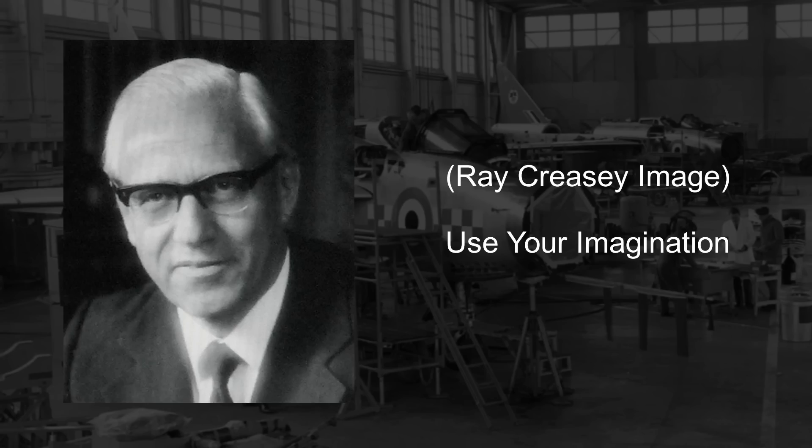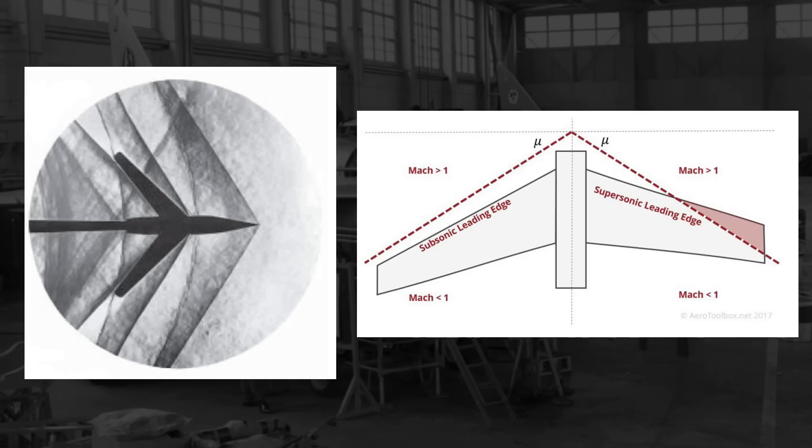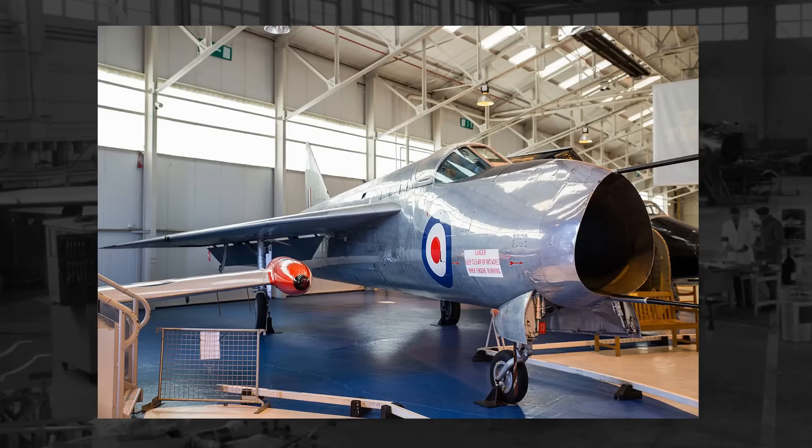By November 1948, they would submit an approved design proposal that, among other features, called for wings swept at 40 degrees, done so to keep the wings clear of the so-called Mach cone and improve speed performance. In 1949, this design, now known as the P-1, would evolve in an attempt to achieve speeds upwards of Mach 2. To achieve this, and once again keep the wings out of the Mach cone, the wings would be further swept back to 60 degrees.